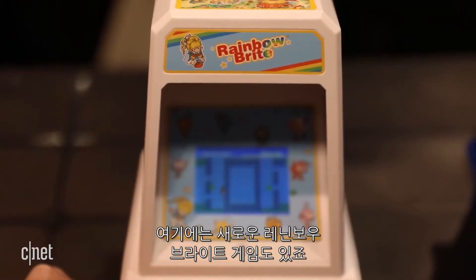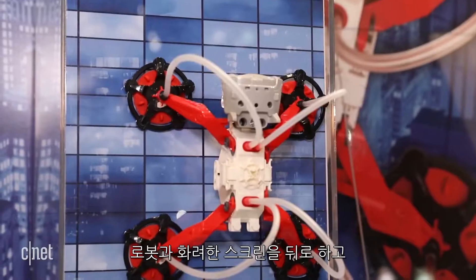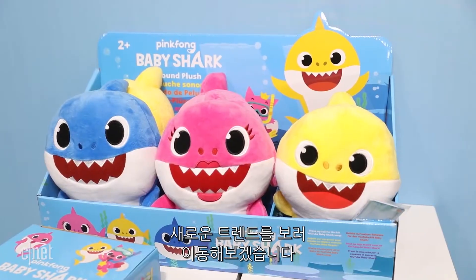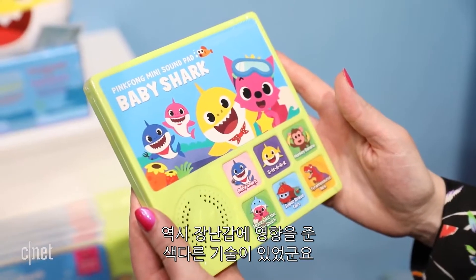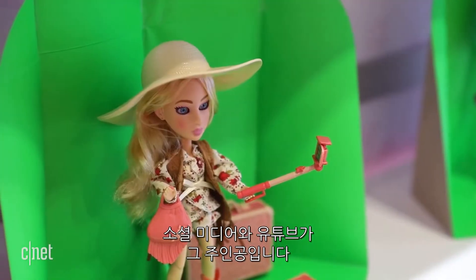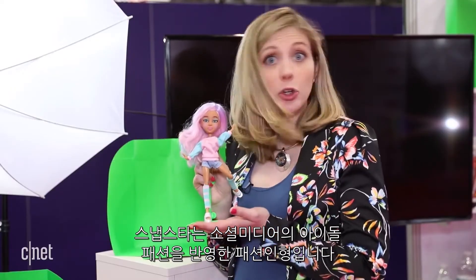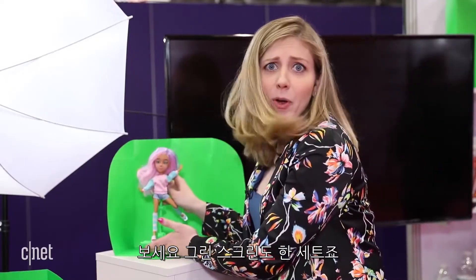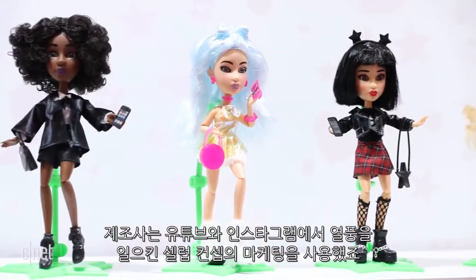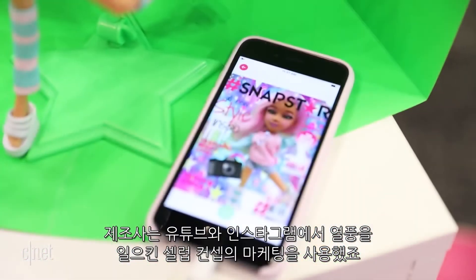There's a new Rainbow Bright game — the company invented it to really tug on those nostalgic heartstrings. But behind the robots and the flashy video screens, another trend began to emerge as I walked the show floor. There was a different kind of tech influencing toys: the influence of our social media and YouTube culture. Snap Stars are fashion dolls that are also social media stars — they come with their own green screen. These smartphone-toting fashionistas are marketed as online influencers, making hit YouTube videos and sharing their adventures on Instagram.